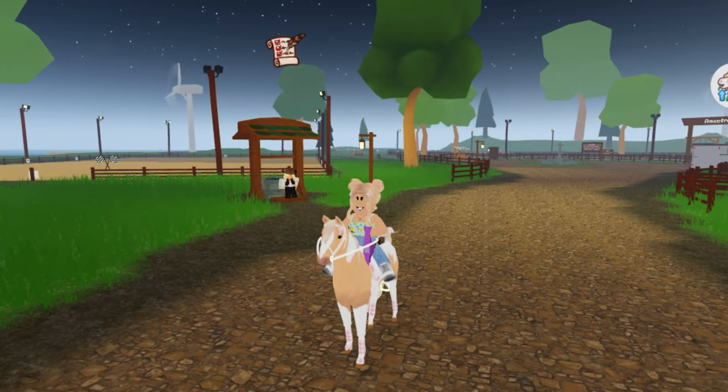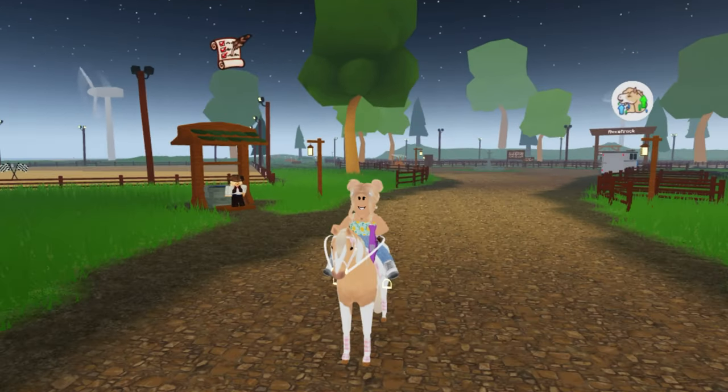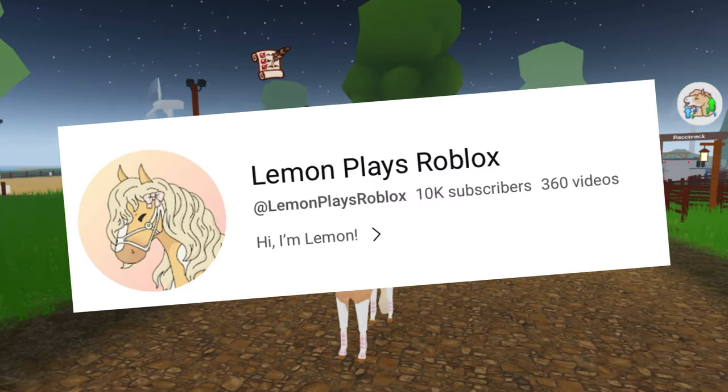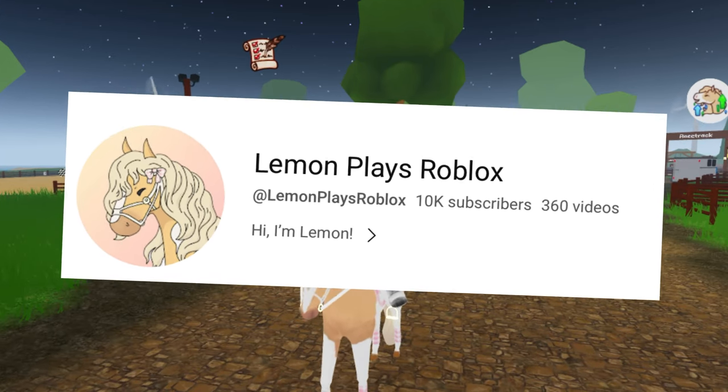Hello everybody, it's Lemon here and welcome back to another Wild Horse Island video. I know that you're here for the giveaway, but before all that, I just want to say thank you to all of you guys because we made it to 10,000 subscribers on YouTube, which is crazy.